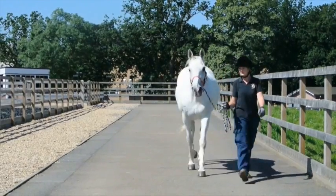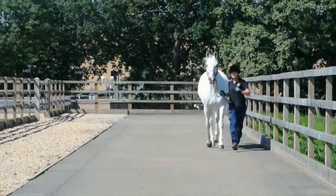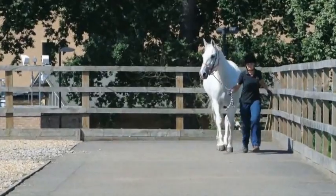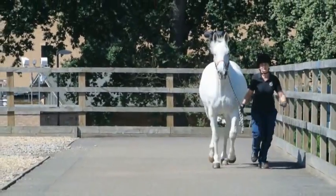This horse has a right forelimb lameness. In this clip you are able to see that when the left sound limb is weight-bearing, the head drops down. When the right lame limb is weight-bearing, the head is raised up.